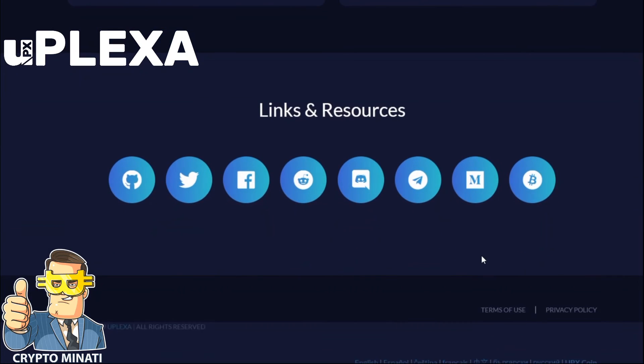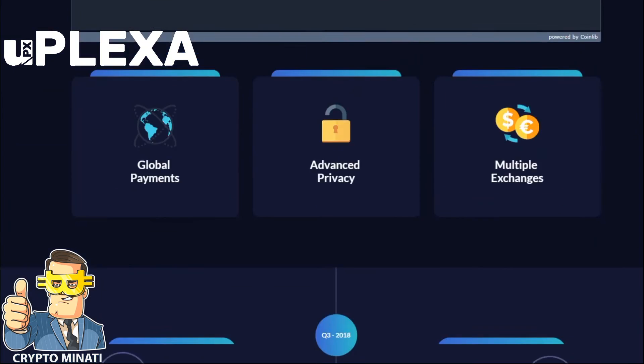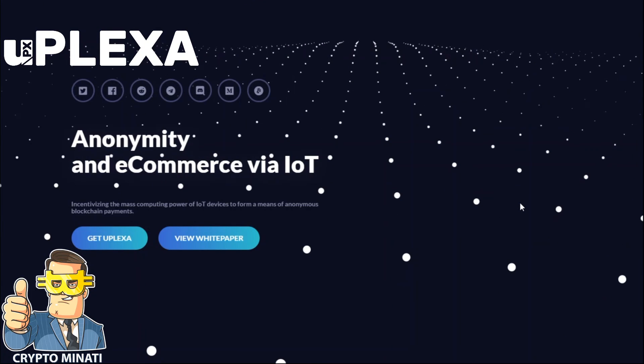This has been the uPlexa ICO review. We will discuss their white paper in our next video. You can also join their social media accounts on Twitter, Telegram, Medium, and Reddit. They are very active on Discord as well. That's the review — thanks for watching!